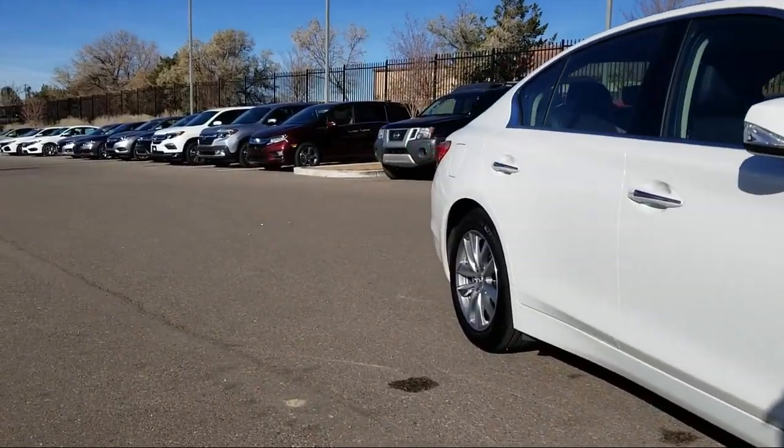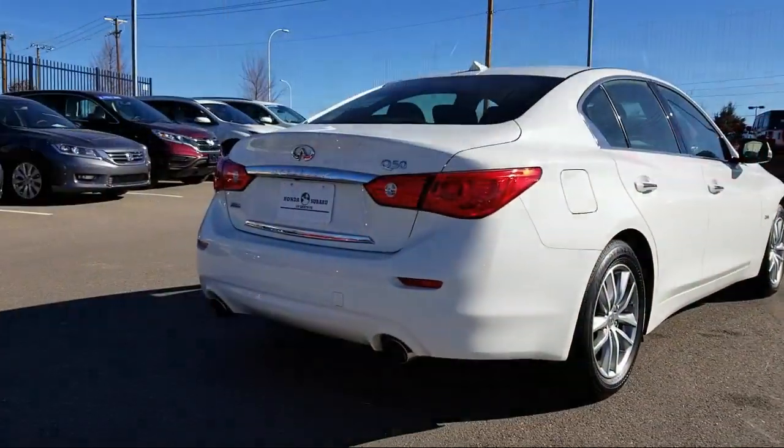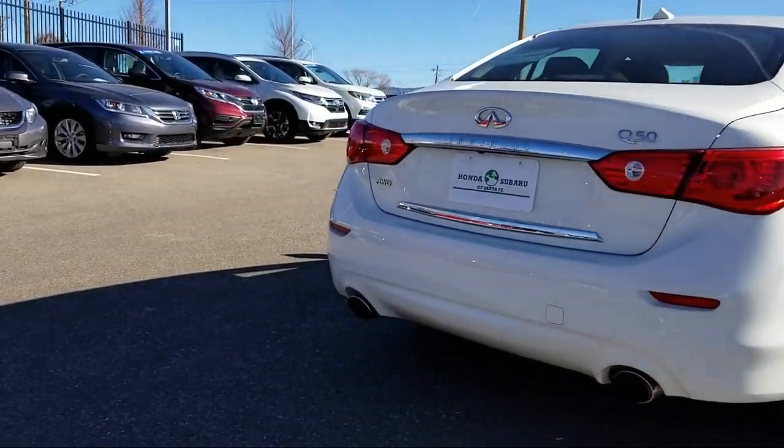Power windows, fog lights, anti-lock braking, telescoping steering wheel, and has less than 10,000 miles on the odometer.